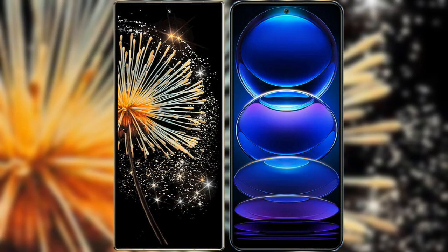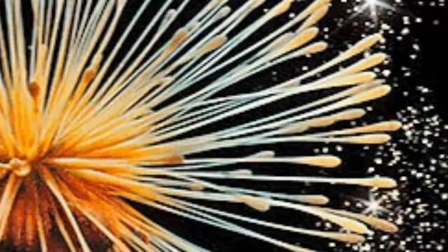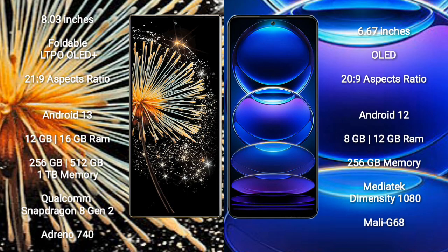I will compare the new Xiaomi Mix Fold 3 with Redmi Note 12 Pro Plus. Xiaomi Mix Fold 3 comes with an 8-inch foldable LTPO OLED Plus display with Gorilla Glass protection 21.9. Redmi Note 12 Pro Plus has a 6.67-inch OLED display with Gorilla Glass protection 22.9.